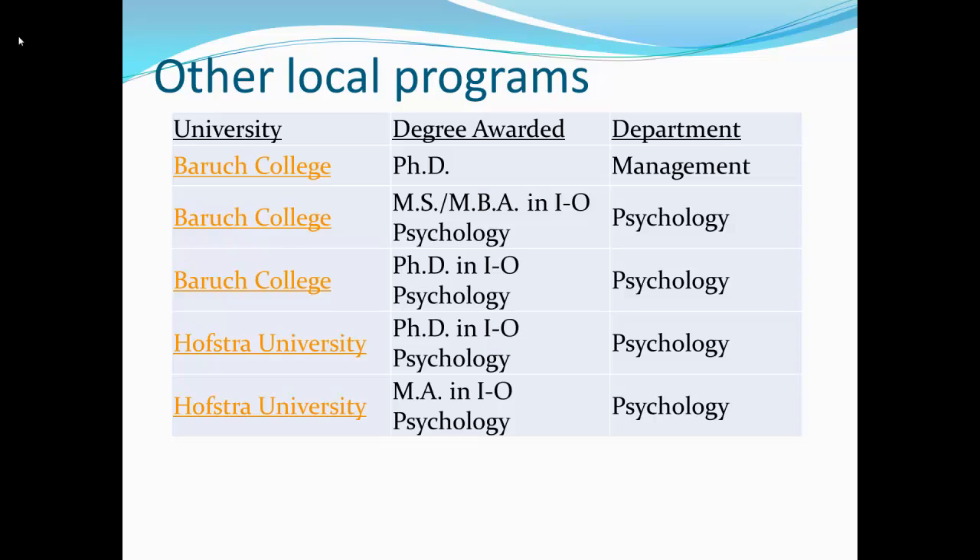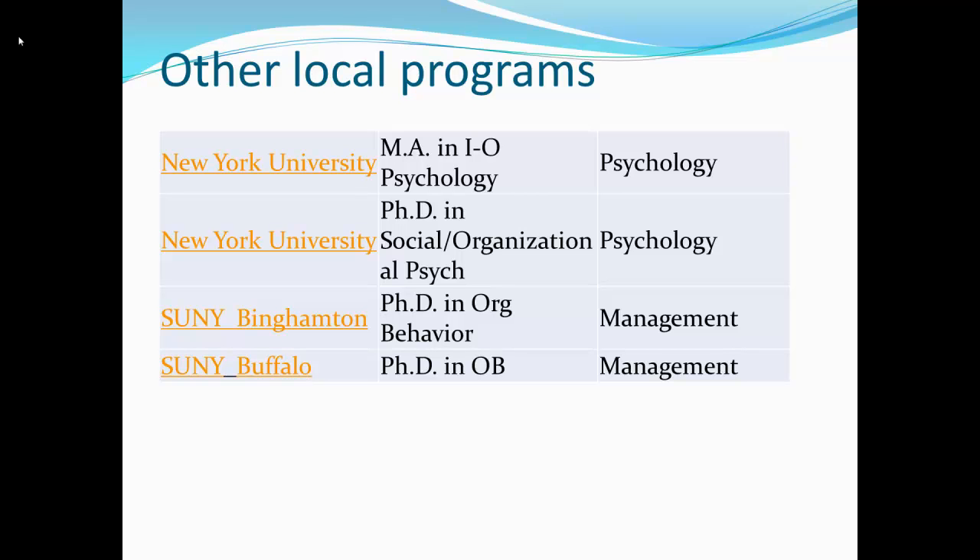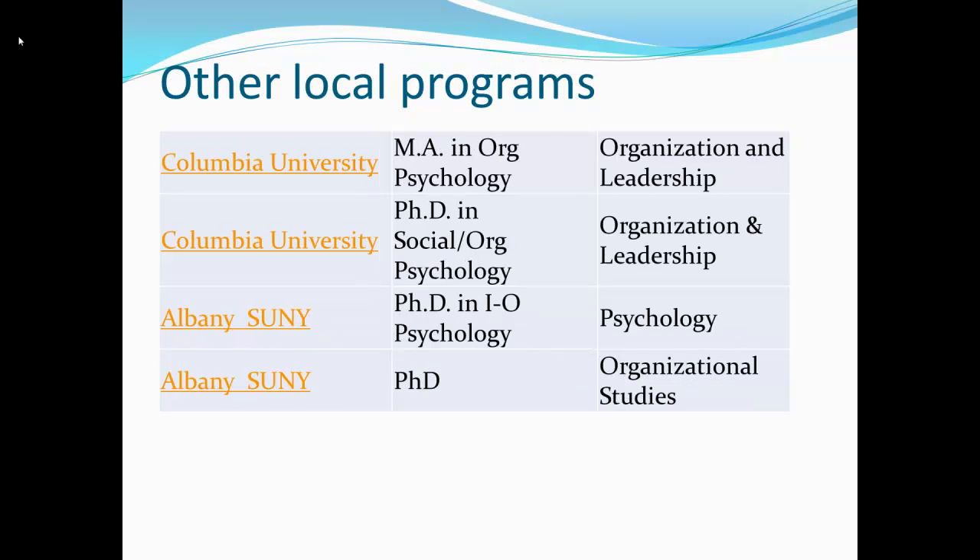What about the other local programs? Baruch has three programs in IO psychology. Hofstra has two programs. NYU has two different programs. And then we have SUNY Binghamton and SUNY Buffalo. Columbia has two programs, and SUNY Albany, which is one of the top 20 ranked schools.